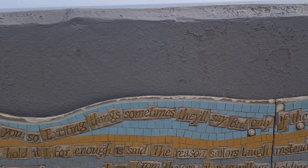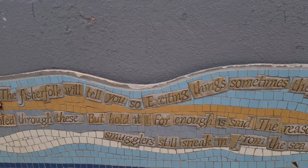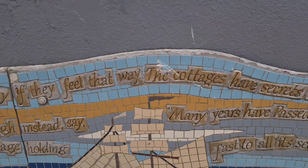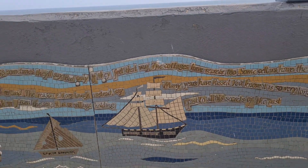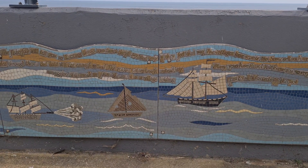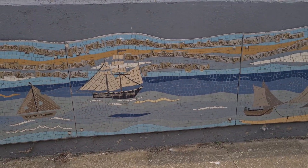So we followed the mosaic wall back and resisted the temptation of fish and chips. Each of the mosaics told a little bit of a story about the local legend and the local area. We then started our walk back to the site.